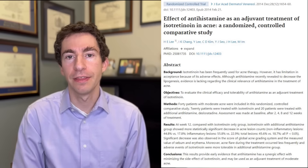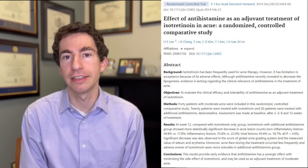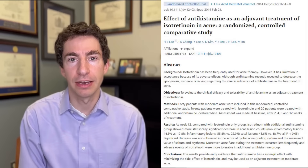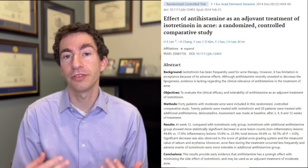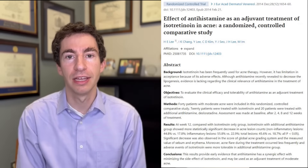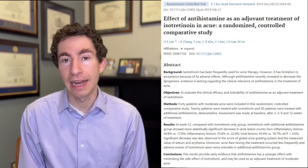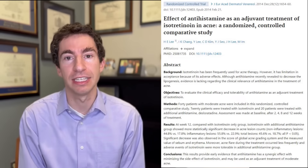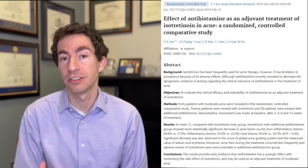Another feared side effect with isotretinoin is having a flare when starting the medication, sometimes called purging. We have a simple trick that can reduce the rate of this initial flaring from 30% all the way down to 5% or less. Multiple clinical trials have found that taking a non-sedating antihistamine like Zyrtec or Claritin can help prevent this flaring, speed improvement of acne, and improve overall satisfaction. In my practice, I typically use loratadine — which is Claritin — 10 milligrams a day, as it's a bit less sedating than other antihistamines like cetirizine.